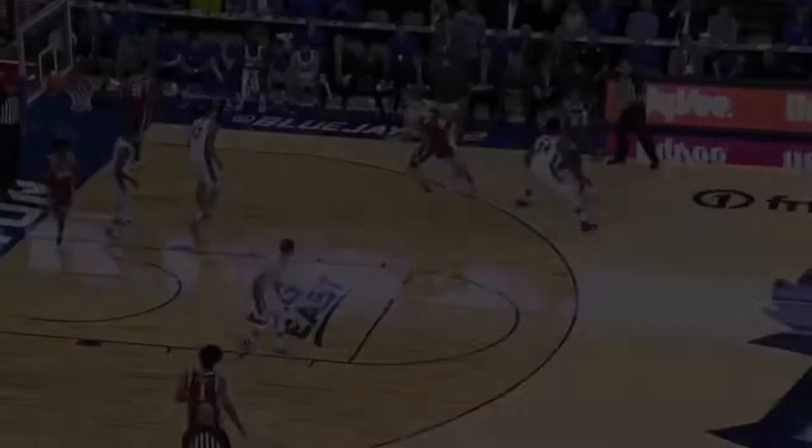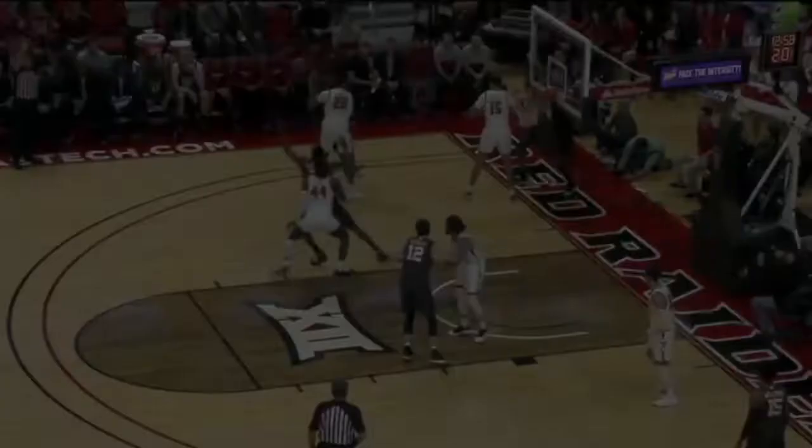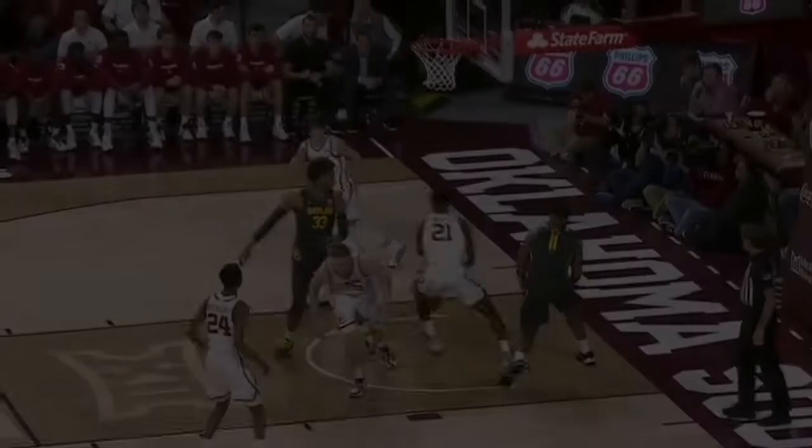Doolittle will try one from the elbow. There's Doolittle — trying to get it going. The step back from the elbow. This is what OU wanted — the 12-minute timeout, because he's been on the bench three or four minutes. Doolittle — that pull-up was not easy against this Baylor team that has held some really good teams to low numbers all year.